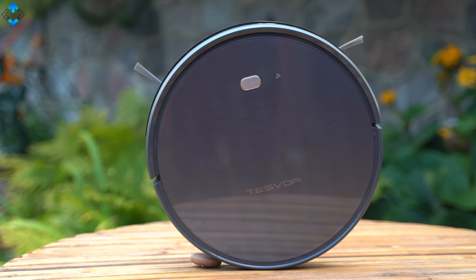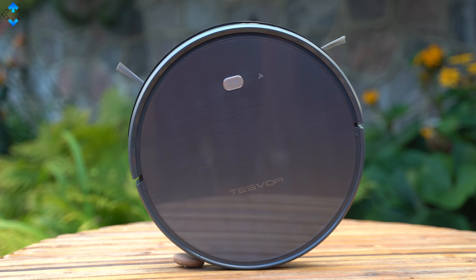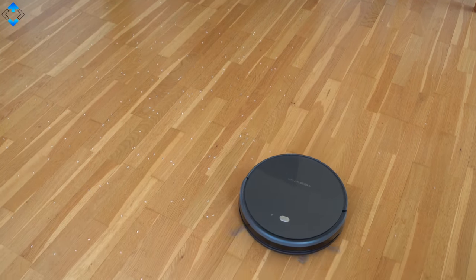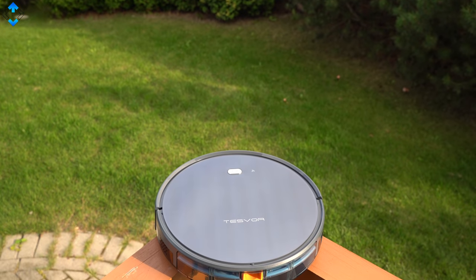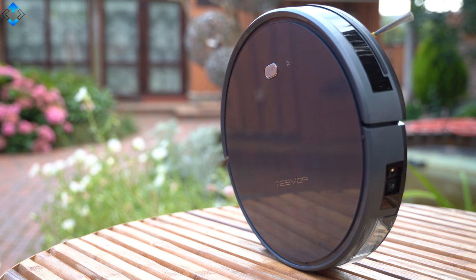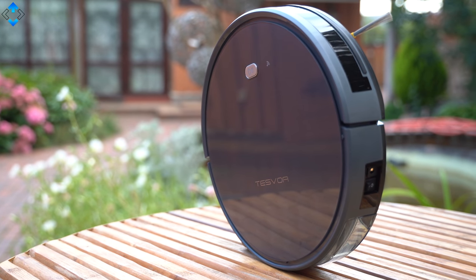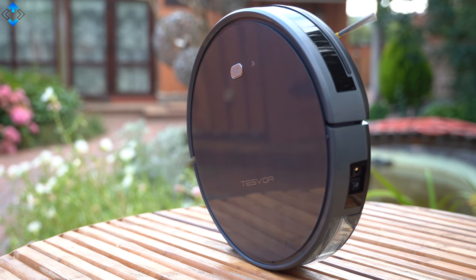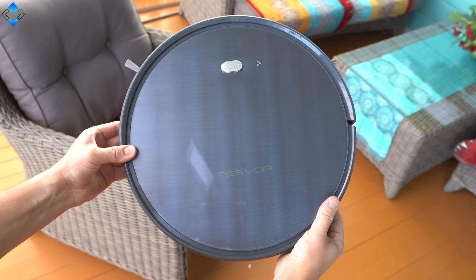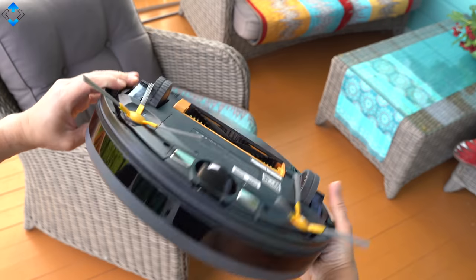Next up, the Tesfor X500 that costs just about $200 on Amazon. It sports a classic vacuum cleaner design, similar to the Procenic in terms of overall look and feel. There is glass on the top but a physical power key instead of capacitive buttons. The overall build quality is good and the robot still looks like new after months of use.